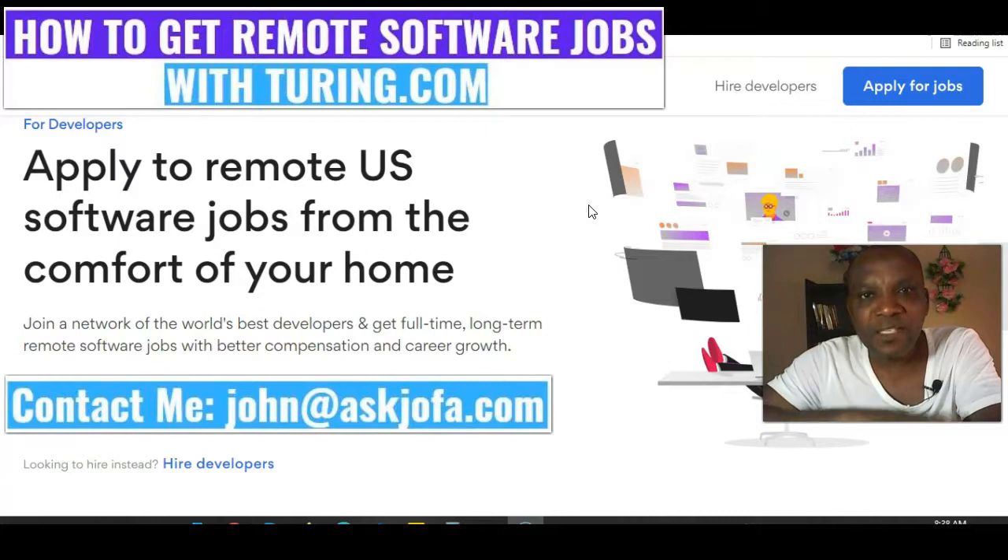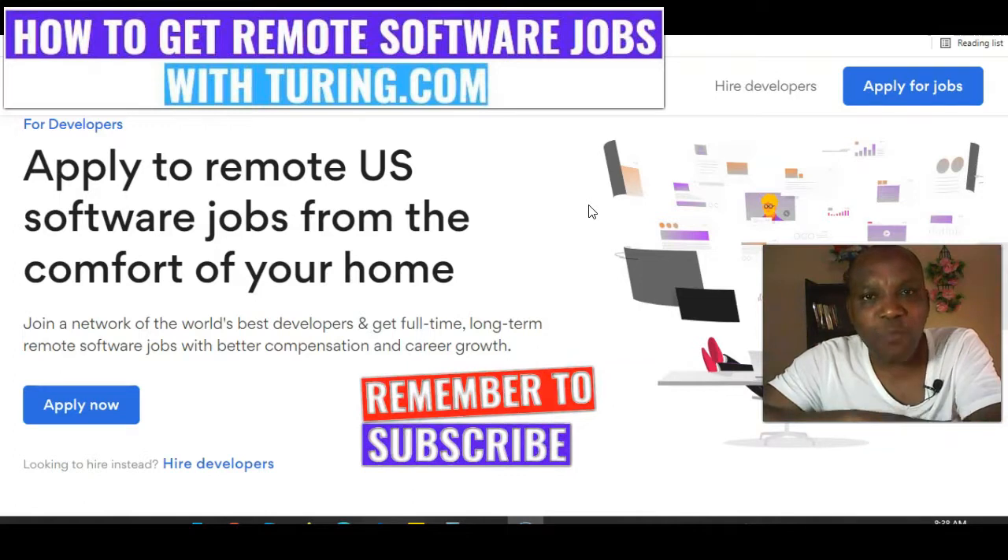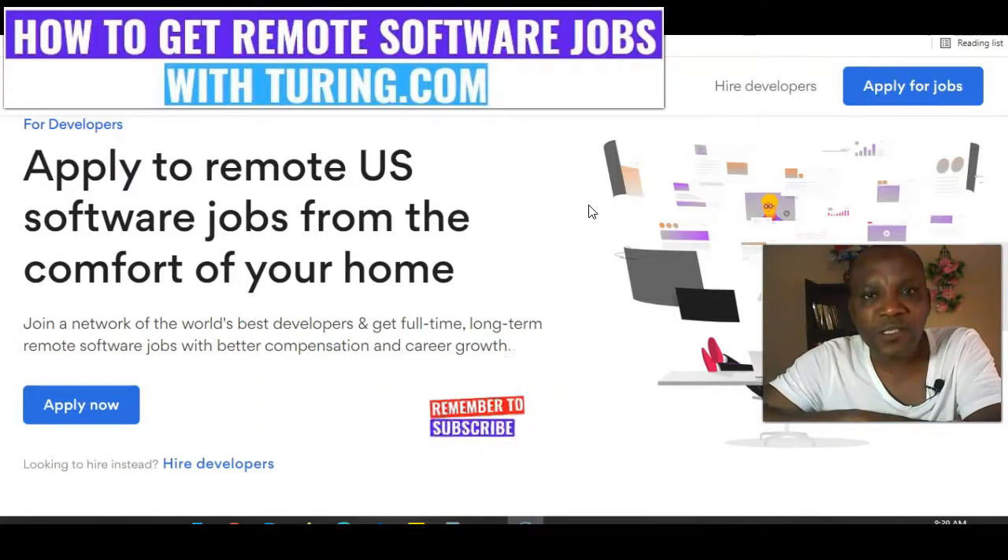What do you think about getting that remote software developer job with Tony.com? Kindly leave your comments below. At the beginning of this video, I promised to give you hints on why you need to join Tony.com. Tony.com is different from other freelancing websites like Upwork and Fiverr. As a software developer, you can work with those companies online, but Tony.com is different — when you join Tony.com and you are vetted and matched with a company, you won't need to apply for any other job again, because you are sure of getting consistent jobs. It becomes like a full-time remote job for you. That is why Tony.com is better than Fiverr and Upwork, and why it is not a freelance company.